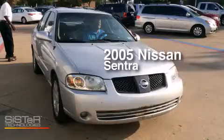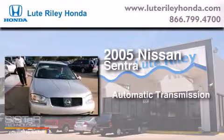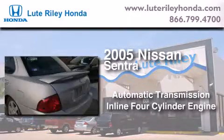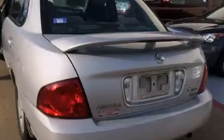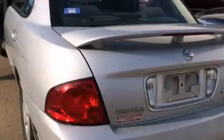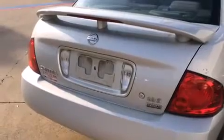This is a 2005 Nissan Sentra. This four-door sedan has an automatic transmission and an inline four-cylinder engine. Its top features and packages include the premium sound package and much more.